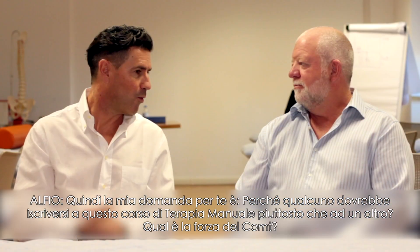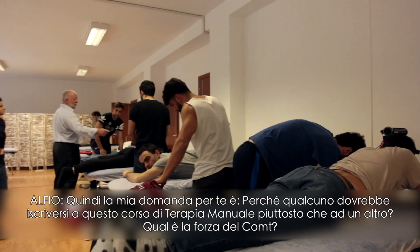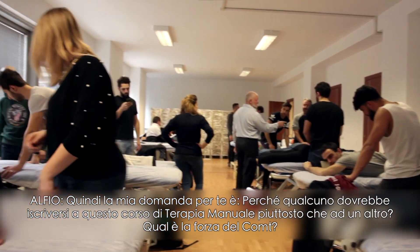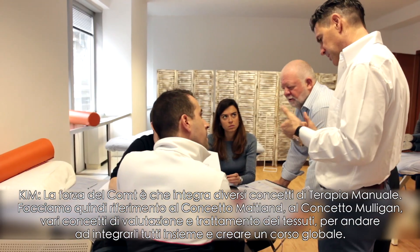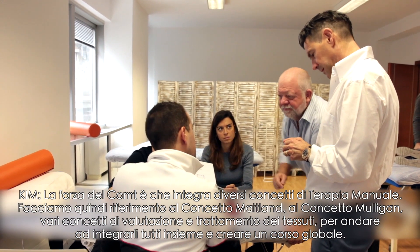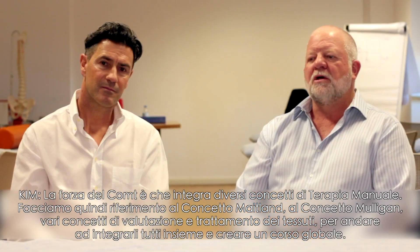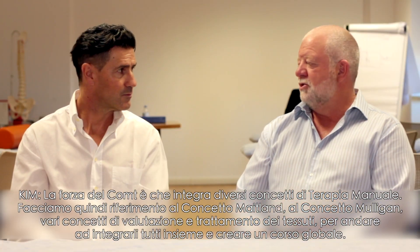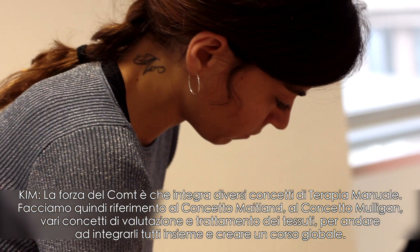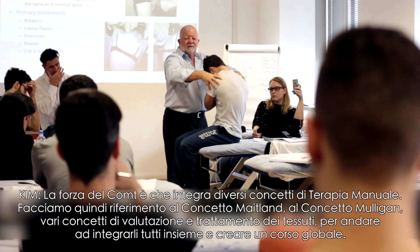So my question to you is: why should an attendant of this course come to the COMPT, which is a manual therapy course, and not attend another type of manual therapy course? What's the strength of the COMPT? Well, I think the strength of this course is that it integrates different concepts of manual therapy. We call on the Maitland concept, the Mulligan concept, various concepts of neural tissue assessment and treatment, and we try to integrate them all together to make a more holistic type of course.